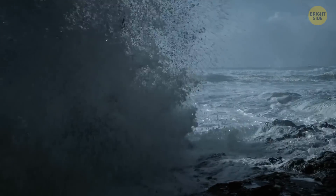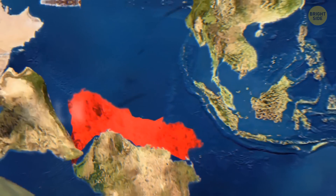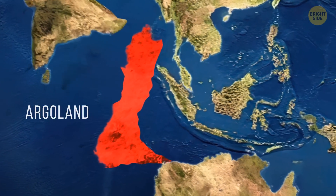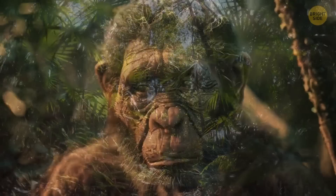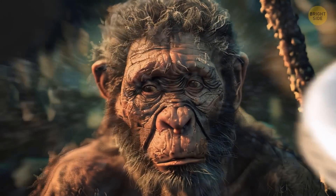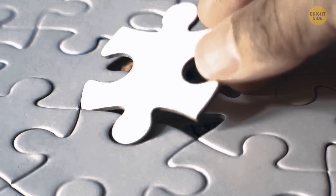Surprise! There's more than seven continents on our planet. Argoland, a hidden continent, may help us understand how our planet will look in the future. To find out how it hid from us and what secrets it holds, you'll just have to keep watching.